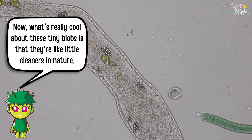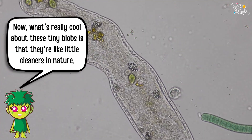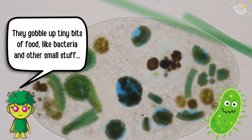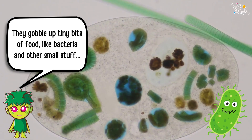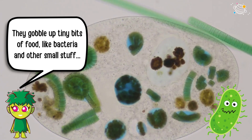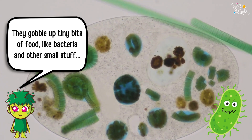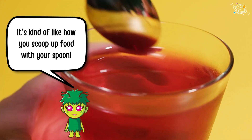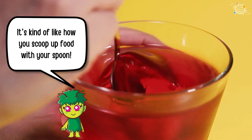What's really cool about these tiny blobs is that they're like little cleaners in nature. They gobble up tiny bits of food, like bacteria and other small stuff, by wrapping their blobby bodies around them and eating them up. It's kind of like how you scoop up food with your spoon.